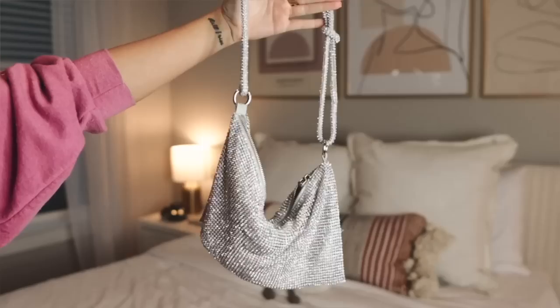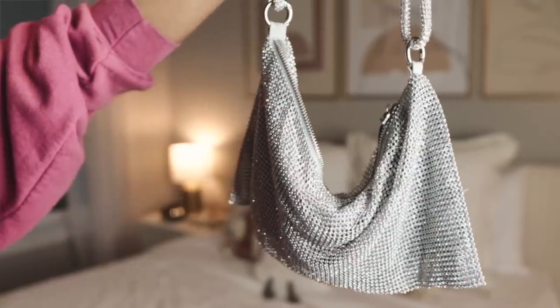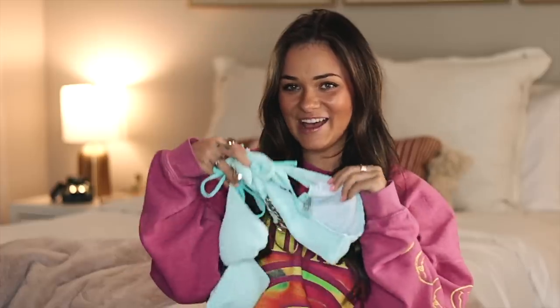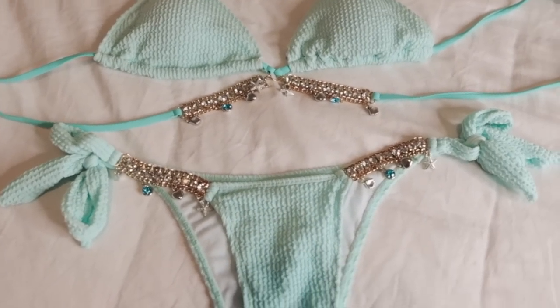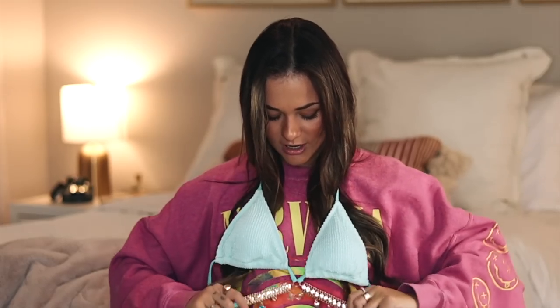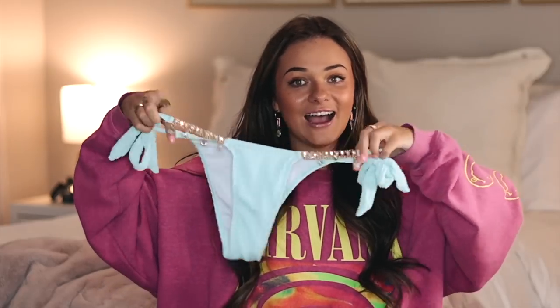Now into fashion. First is this bedazzled purse — it's a dupe for something from Revolve. I bought it for my 23rd birthday and I love wearing it on fun nights out. I think it was around $40 while the Revolve version is $400. It's actually pretty spacious. Next is this swimsuit I just got in the mail yesterday — love the color! It has cute little charms and matching charms on the bottoms.